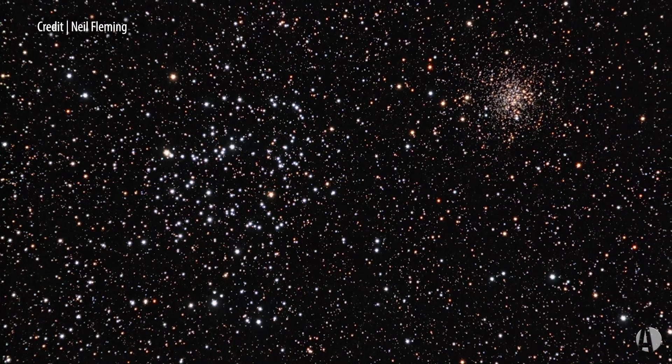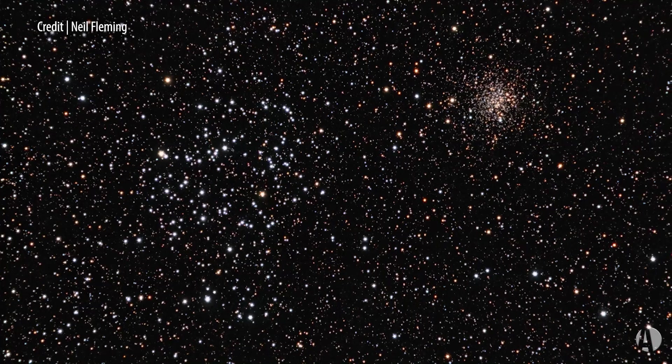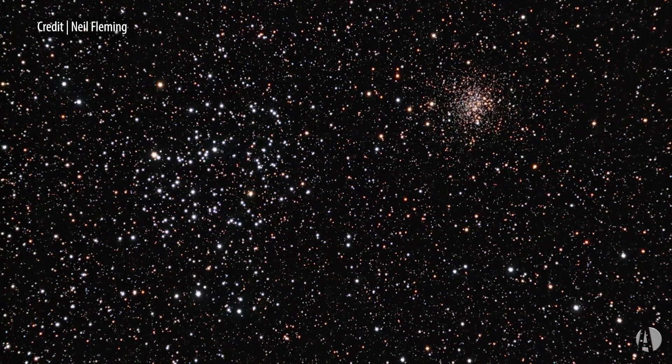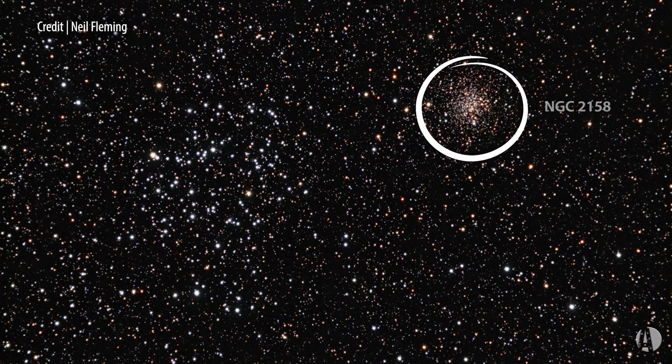There's a bonus here as well, because just a short distance away from M35, near its perimeter actually, is a much more distant cluster called NGC 2158. It's about 11,000 light years away, so it appears much fainter and sparklier, like a sort of a bunch of salt grains that are spilled on a dark background.